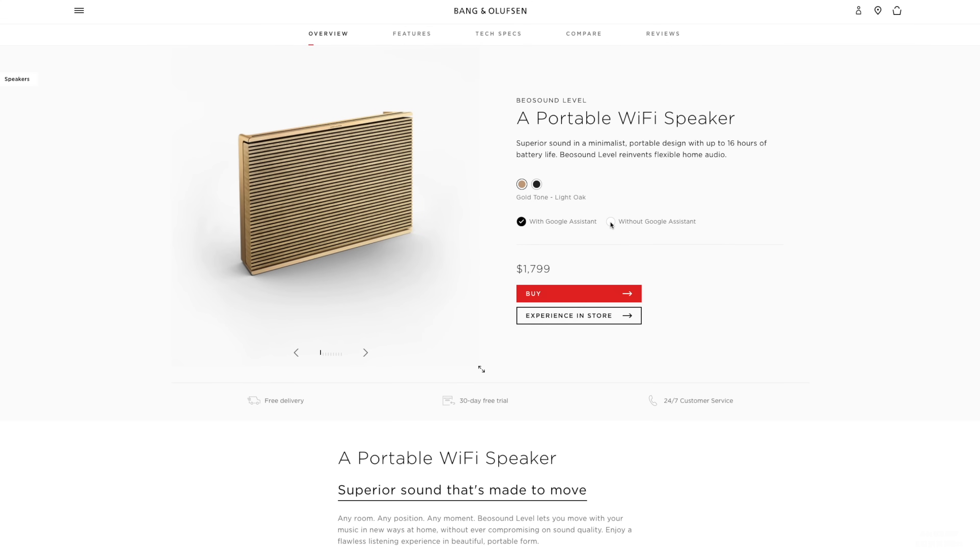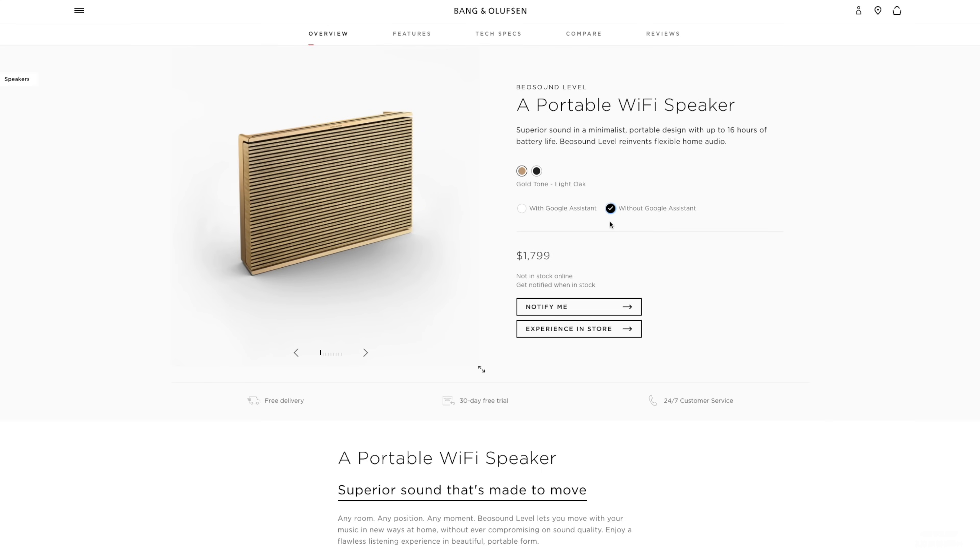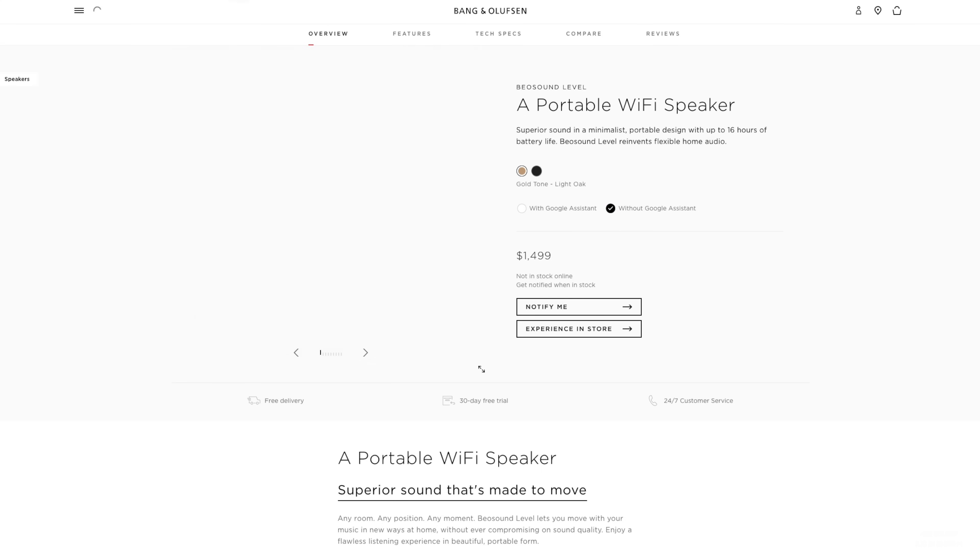Turning off the microphone doesn't seem to shut it up either. B&O does offer the Level without Google Assistant — though if you go to their website and spec one out, warning: it always appears to be out of stock. I like Google Assistant, I use it every day, but not every Google-enabled device in my home is active, and I quite like that — but it would seem that the Level does not.